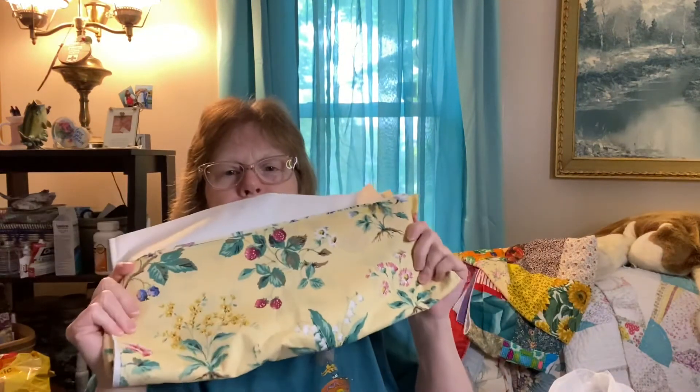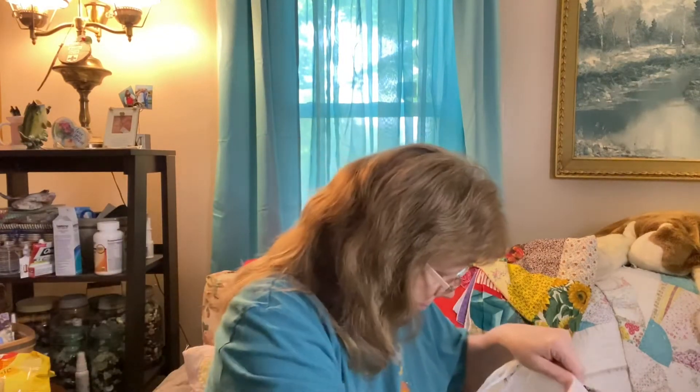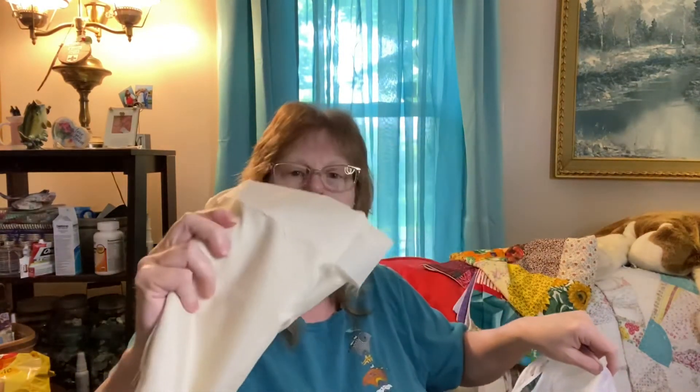I love this — some white fabric, and this whole stack I got for four dollars. Can't beat that! And I'll show you my new purse. Thanks for watching!